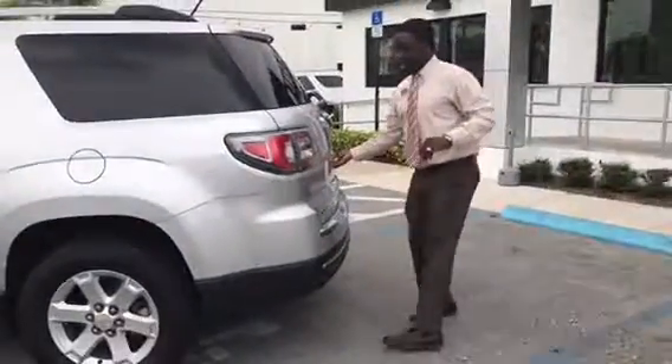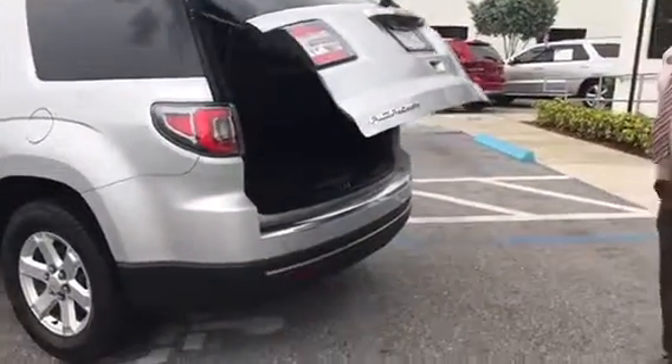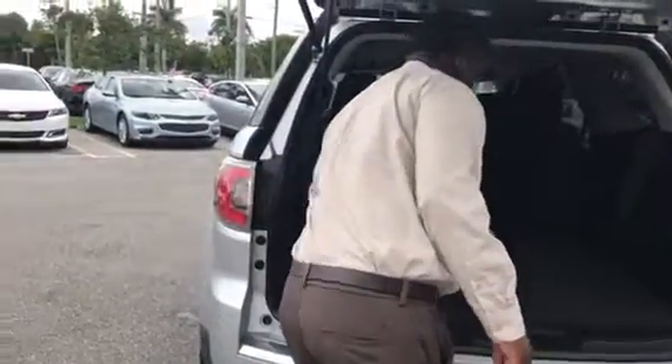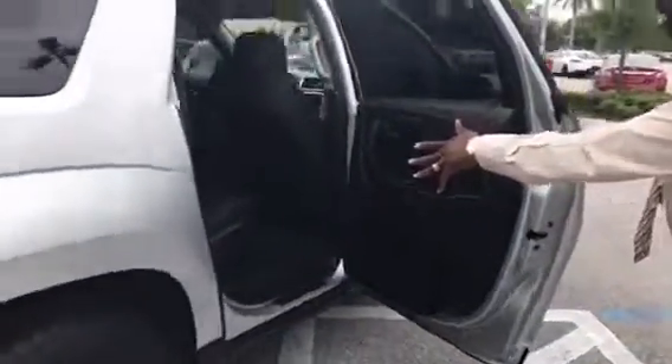more cargo space. Power tailgate on here. Your seats can go down. Backup sensors, backup camera. You take a look inside, you can see your interior with the captain seats in the back.